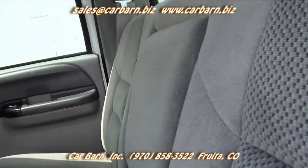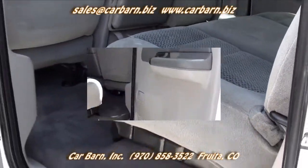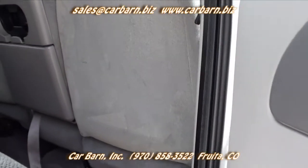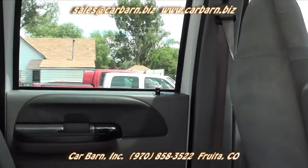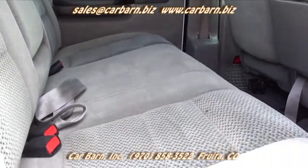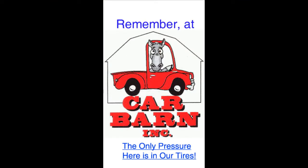This is Kevin at Car Barn in Fruita, Colorado, and I hope to see you here soon. Car Barn is a small, family-owned dealership in Fruita, Colorado on the western slope of the Rockies. We are located 10 miles west of the Grand Junction Regional Airport. We are well-known for our no-pressure, honest way of doing business. Thanks again for watching. Remember, at Car Barn, the only pressure here is in our tires.